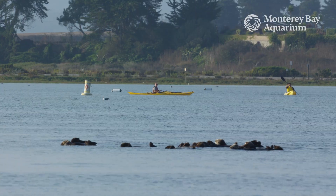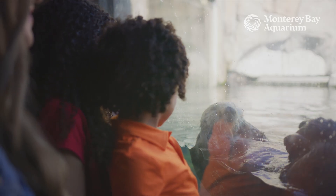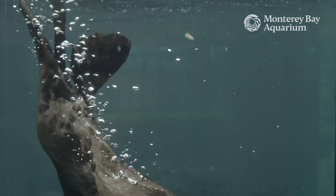You can help sea otters by maintaining a safe distance away from them in the wild, and by supporting organizations like the Monterey Bay Aquarium and others that are working to protect this important and iconic species. Thank you so much for allowing me to share the story of the sea otter with you today. If you'd like to learn more, just go down to the link in our description box, or to our website, and we will see you for the next Word of the Bay.